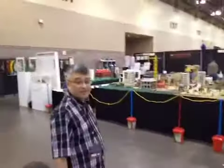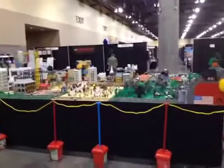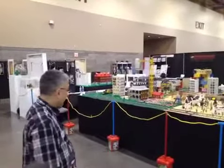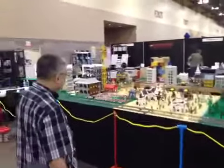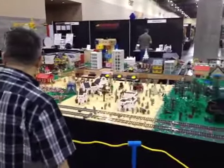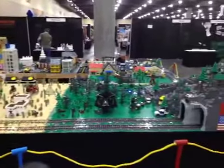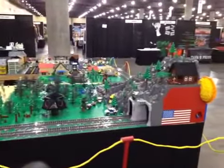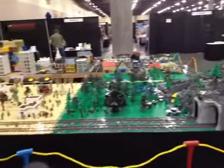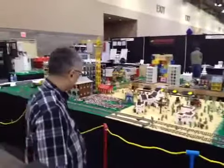And as we exit the Star Wars area, we come into what I think has got to be the greatest LEGO city I have ever seen. I don't quite know what to make of it, except that I think it is completely, totally awesome. I would love to see this thing in full operation. There's probably some switches they need to turn on — you might have an operating train, possibly some lights, maybe even some moving cars. Who knows? But I think this thing is absolutely incredible.